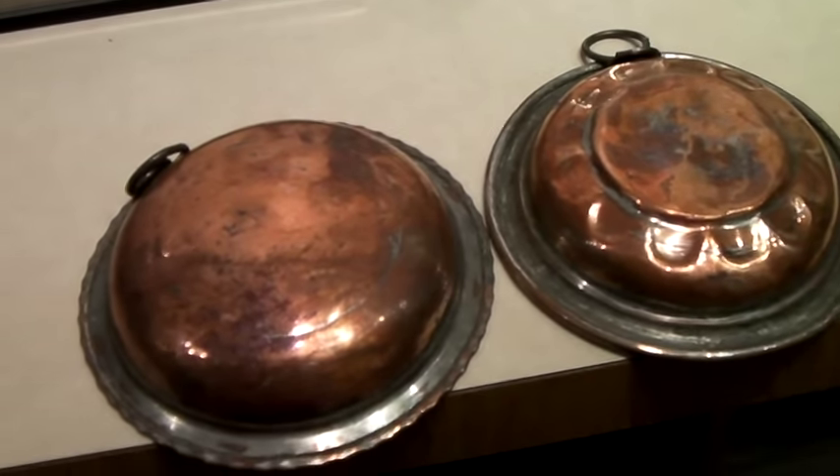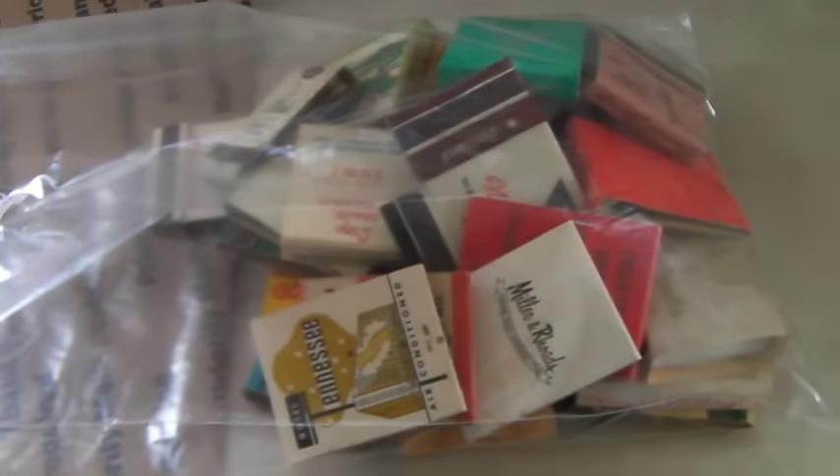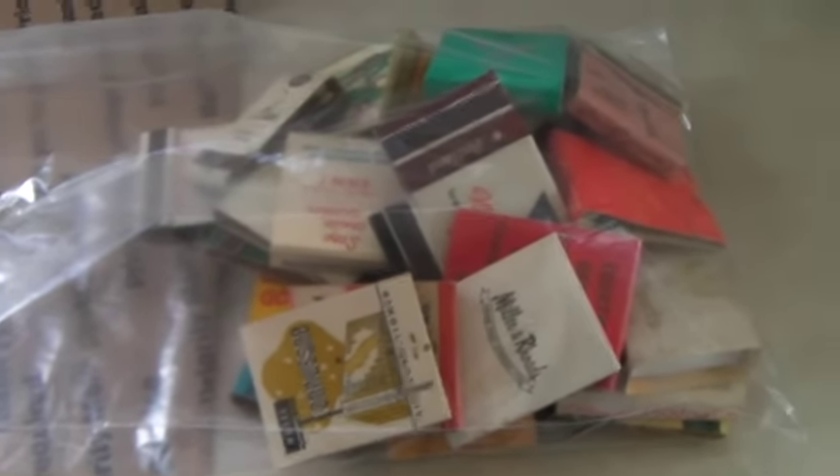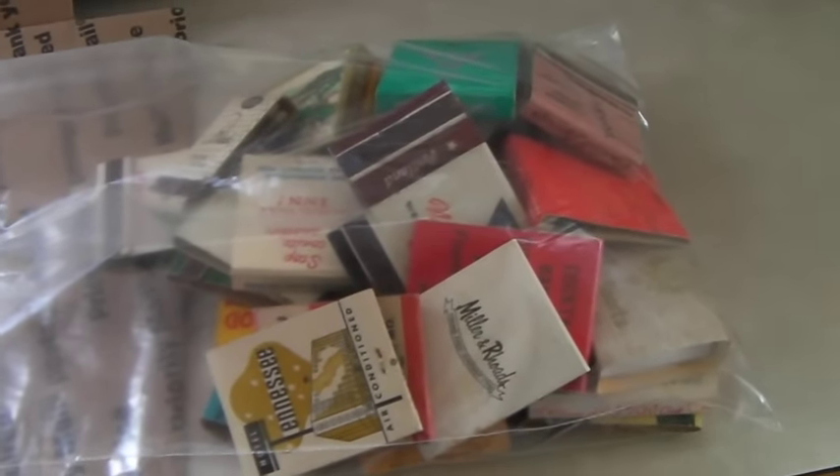This is a lot of 34 mid-century matchbooks from restaurants, hotels, and casinos. Not super popular — I had them up for $60 and we took a best offer of $20. That's fine; I'd like to get them out of here. Sold for $20.